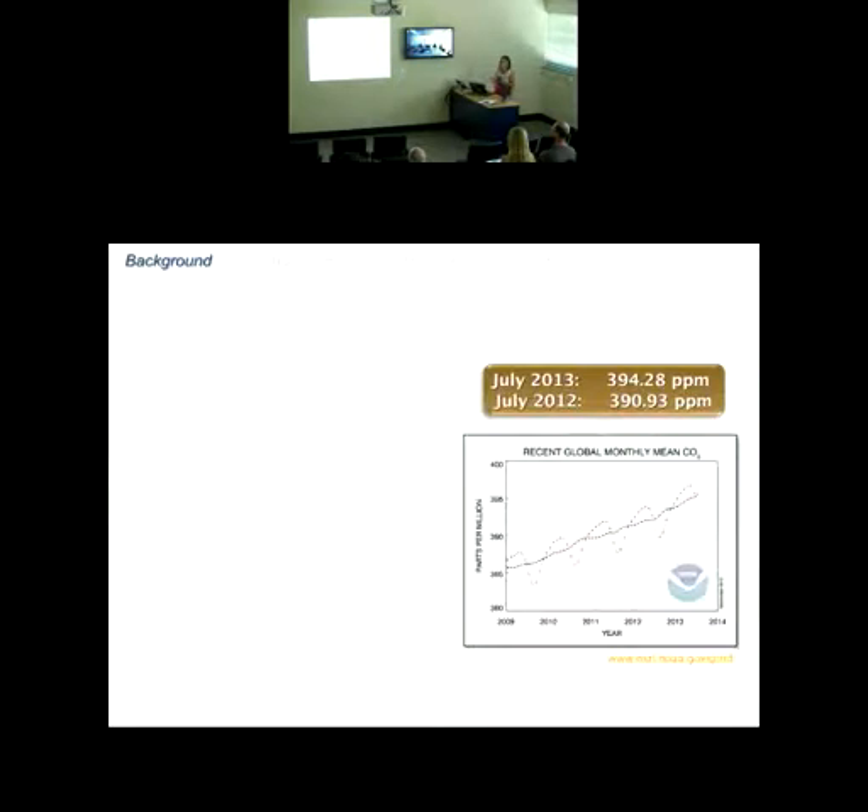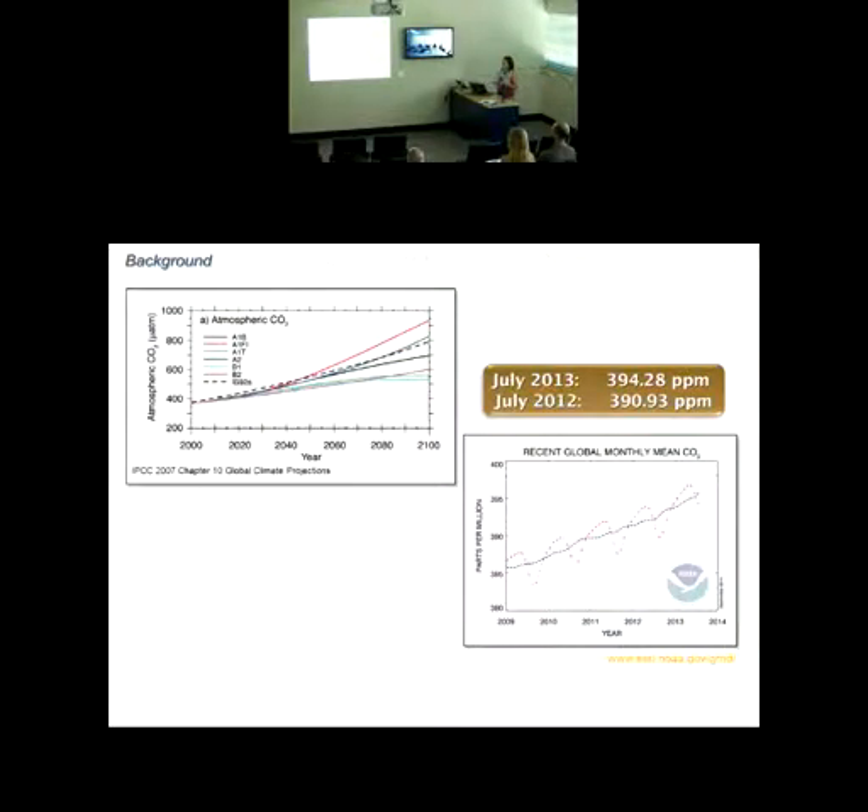We are directly monitoring this at the Hawaii monitoring station. On the NOAA website you can see that July surface CO2 values from 2012 to 2013 have already increased by about 3.5 parts per million. Many models have been generated over the past 10-15 years to understand the relationship between atmospheric CO2, human emissions, and what we might expect by the year 2100 in terms of sea surface ocean acidification and elevated CO2.